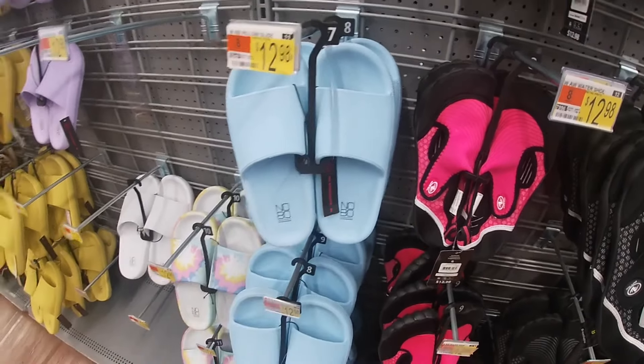Look at these — these are $10. These are $10, this style. The ombre, this style. These are $12. And pink.